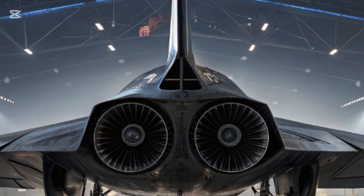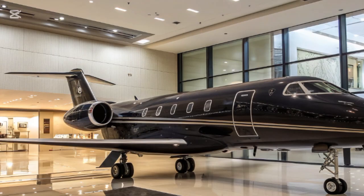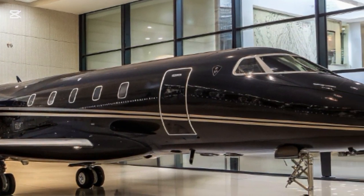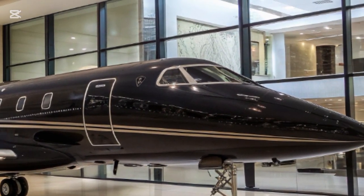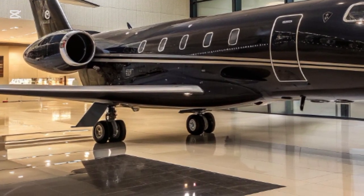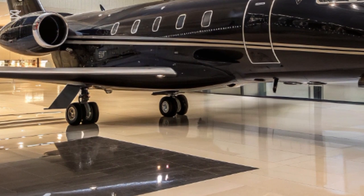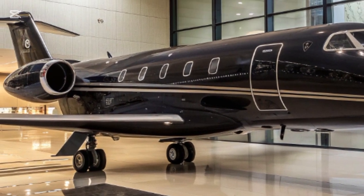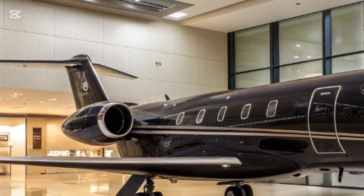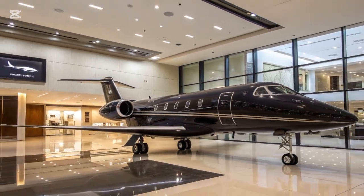The road to the F-47 has not been short. Early experimental prototypes were rumored to have flown as early as 2020 under extreme secrecy. Only in recent years has the program been revealed to the public. Boeing's win over Lockheed Martin marked a major shift, as Lockheed had dominated stealth fighter production for decades with the F-22 and F-35. Boeing brought bold new design concepts and cutting-edge engineering, earning the trust of the Air Force.